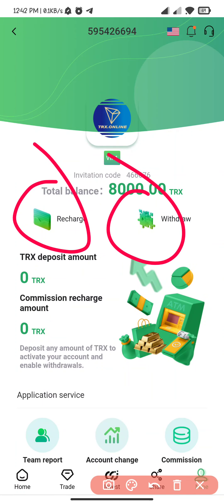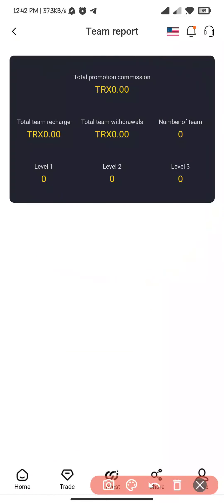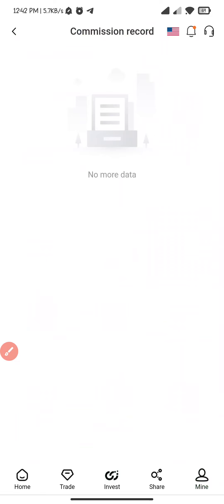In the mine section you can see recharge and video — I will explain it later. This is the team record; here you can see how many people are in your team. This is the account recharge where you can hold the details, and this is the commission record.